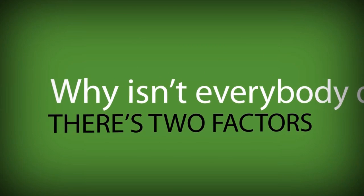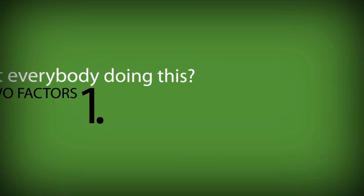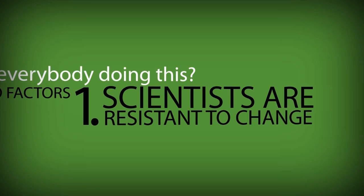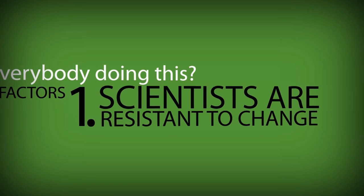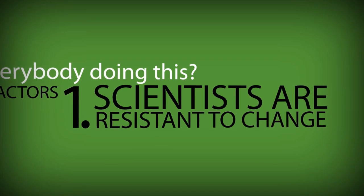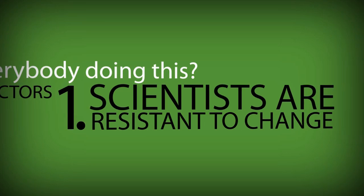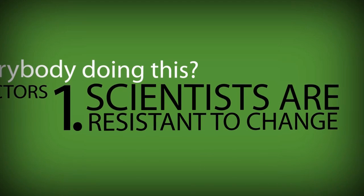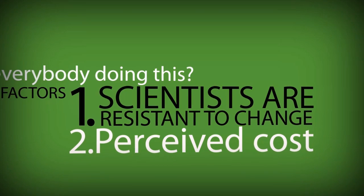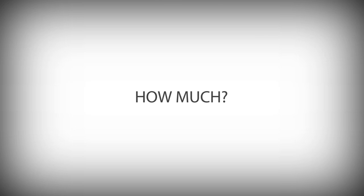There are two factors. The first is that scientists are resistant to change. Even though this is an imperfect solution right now, it's what everybody else does, it's what I'm used to, I'm going to stick with it. And then there's the cost. It does cost more to do gene synthesis — the incremental expense over cloning. But how much are we talking about? A week of an undergraduate's time is almost zero.